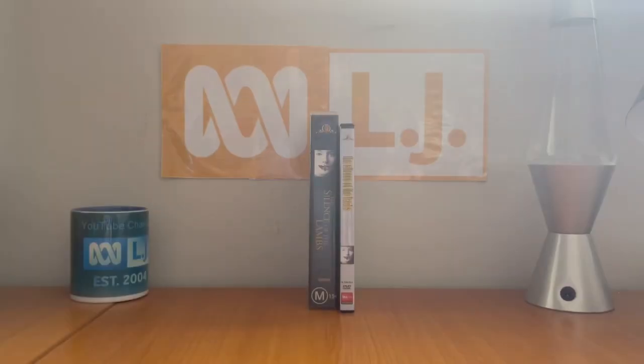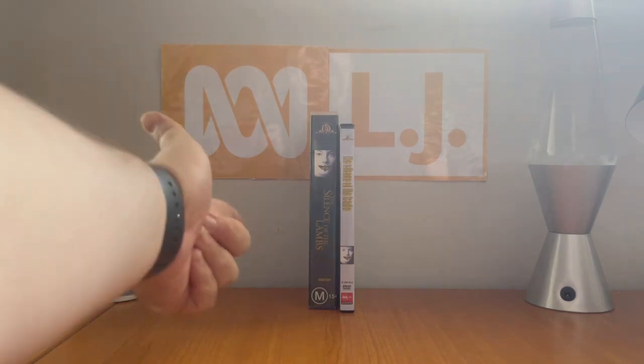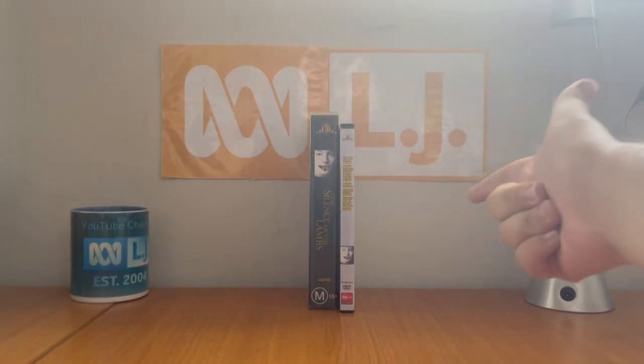Hey guys, it's LJEST2004 here and today I'm going to show you two different versions of the 1991 movie The Silence of the Lambs — the 2000 VHS and the 2020 DVD.